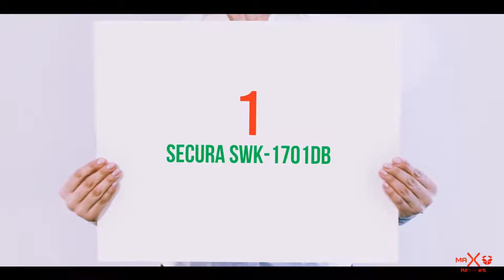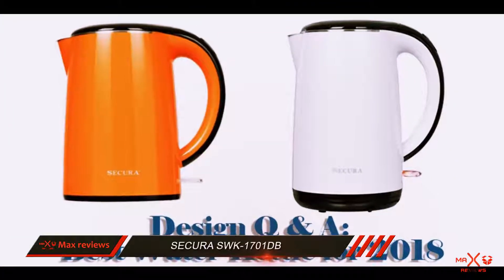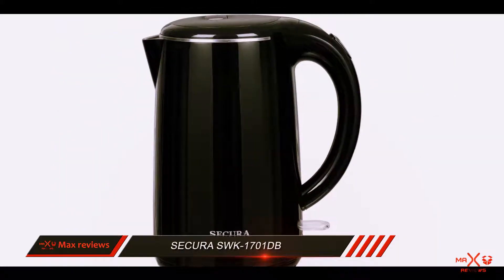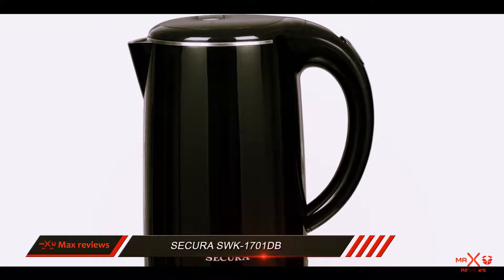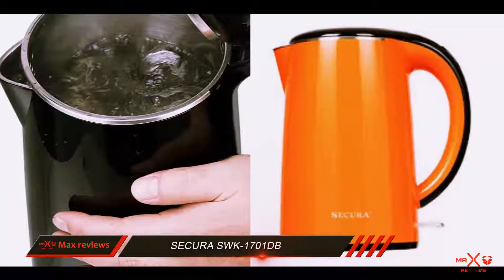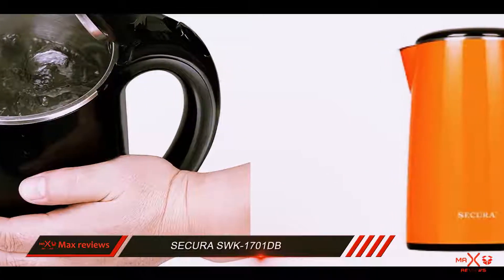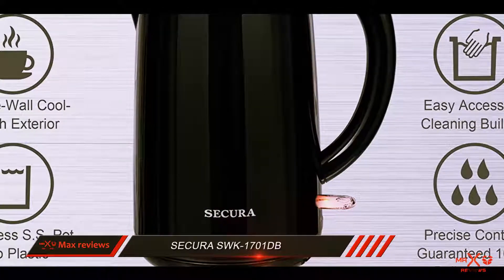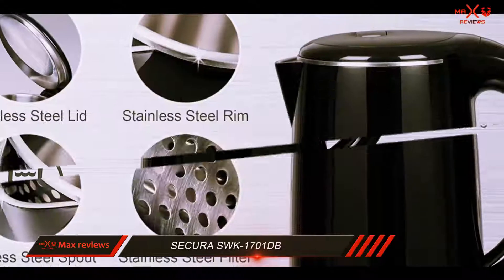And number 1 on this list: the Sakura SWK 1700 1dB. If you are prone to being clumsy and have had your last electric kettle break because you accidentally dropped it on the ground, you should equip yourself with an electric kettle that is guaranteed to withstand such conditions. The Sakura SWK 1700 1dB electric kettle contains an inner layer made entirely of stainless steel and an exterior layer made entirely of plastic.